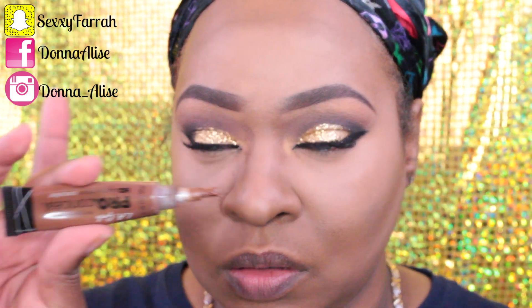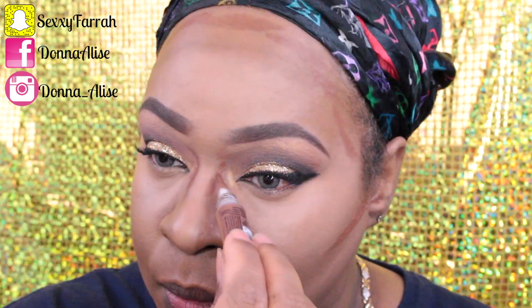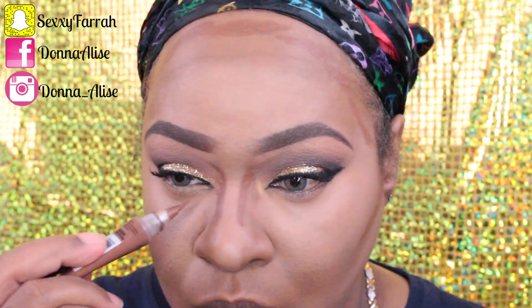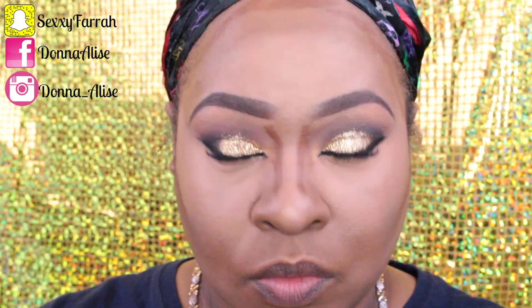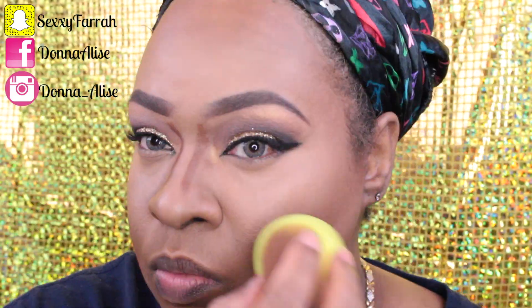To contour I'm using LA Girl Pro Concealer in the shade Dark Cocoa to contour my nose and the rest of my features, blending it out with my beauty blender. I'm also going to set everything with my Sasha Buttercup Cosmetics setting powder.